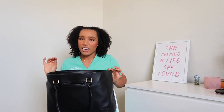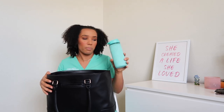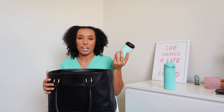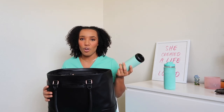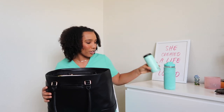Working in the ER gets absolutely crazy, so gotta stay hydrated. I always have a water bottle with me as well as a koozie. Everyone at work always makes fun of me and asks if I'm like drinking a Truly or a White Claw, because I put my energy drinks in it. I hate when they get warm, so I always bring my koozie to keep my energy drinks cold.